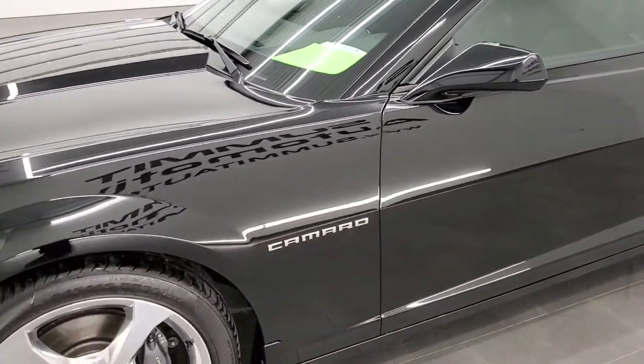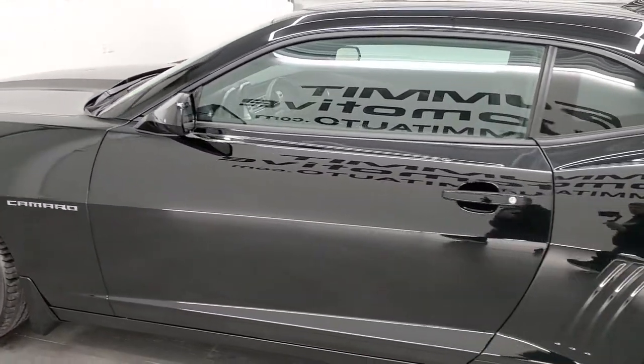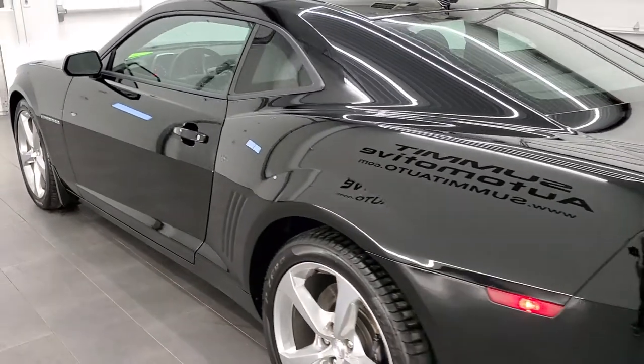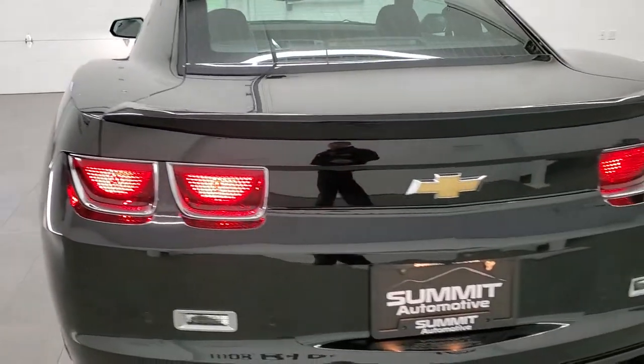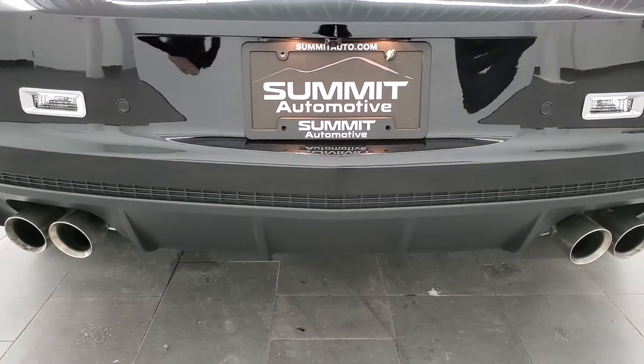We'll hop around to the back so you can hear the exhaust. I would highly recommend this car from a quality and condition standpoint — this thing is just about darn near perfect. The exhaust sounds really good.